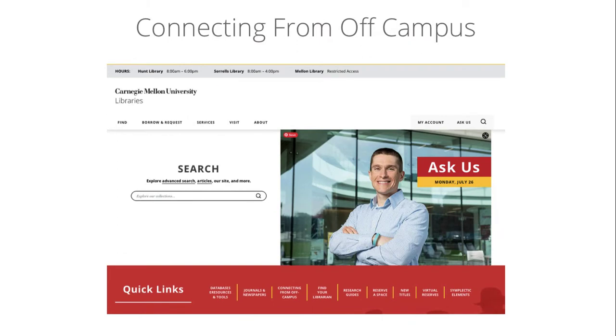If you're studying off-campus, you can connect to our resources just by starting your search at the library homepage. More information about off-campus access, including the virtual private network, is available from this link on the homepage.